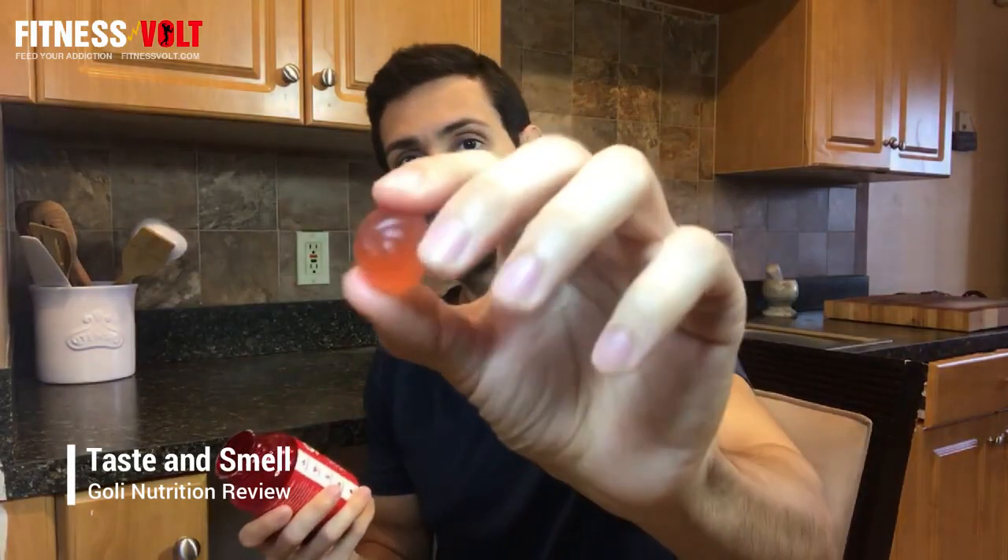Because these are apple cider vinegar gummies, you might wonder how they taste compared to the potent liquid form. Honestly, I could probably eat these like candy. There is a slight cooling sensation in your mouth — almost like eating a mint — which is subtle with one gummy but more noticeable with more. The texture is like a really good fruit snack, and opening the cap gives only a very subtle smell of apple cider vinegar, so you definitely wouldn't have any issues getting them down.